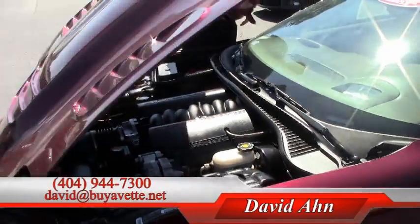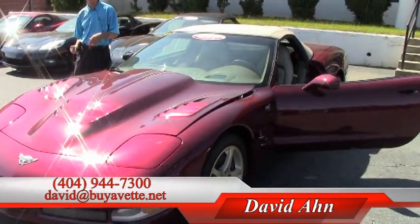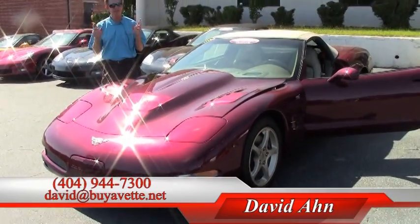If you're looking for a Corvette convertible, you've come to the right place. We are Buy A Vet in Atlanta, Georgia. I'm David — ask for me. Thanks, have a great day.